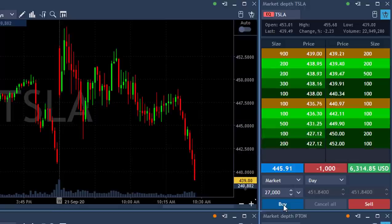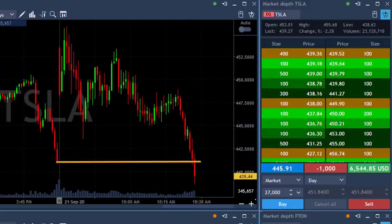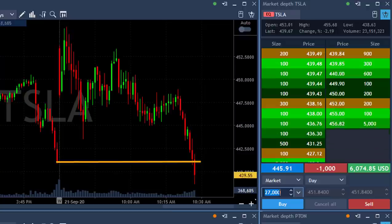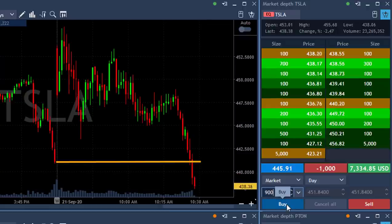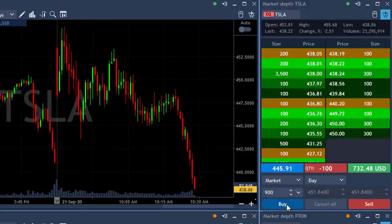Look at this trade — and it still is going. I'm feeling like a fool now, it just kept going. I already took over $150,000. Look at it go. Covering another 900 shares. Well, I did not see that coming.